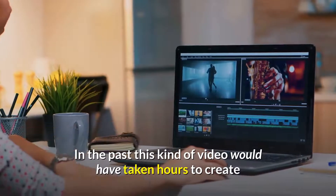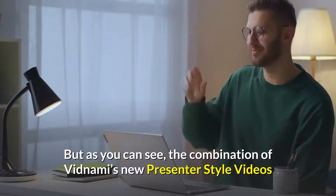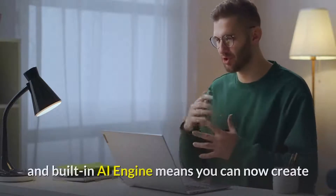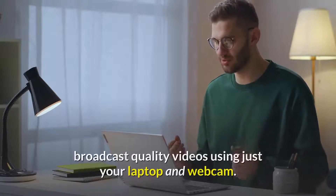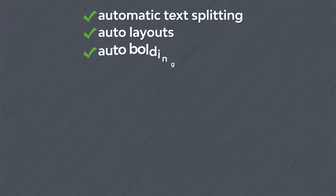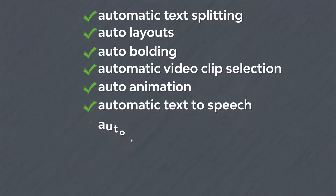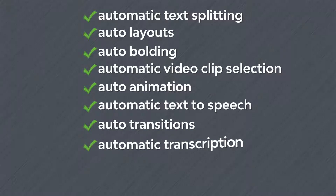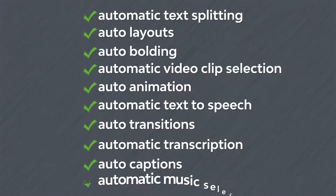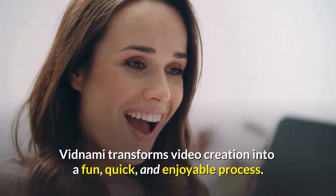In the past, this kind of video would have taken hours to create, using 5 different software programs to pull everything together. But as you can see, the combination of Vidnami's new presenter style videos and built-in AI engine means you can now create broadcast quality videos using just your laptop and webcam. With Automatic Text Splitting, Auto Layouts, Auto Bolding, Automatic Video Clip Selection, Auto Animation, Automatic Text-to-Speech, Auto Transitions, Automatic Transcription, Auto Captions, and Automatic Music Selection, Vidnami transforms video creation into a fun, quick, and enjoyable process.